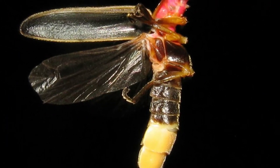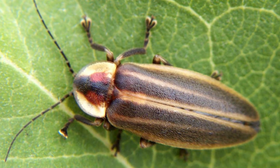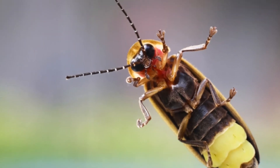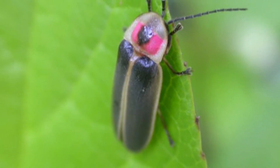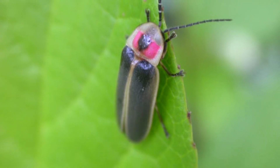Number three: firefly. One of the most widely known luminescent insects is the firefly. There are more than 2,000 species of fireflies, or lightning bugs. In adult fireflies, bioluminescence is primarily a means to attract mates and to lure prey. The flashing light patterns are used to identify members of the same species and to distinguish male fireflies from female fireflies.